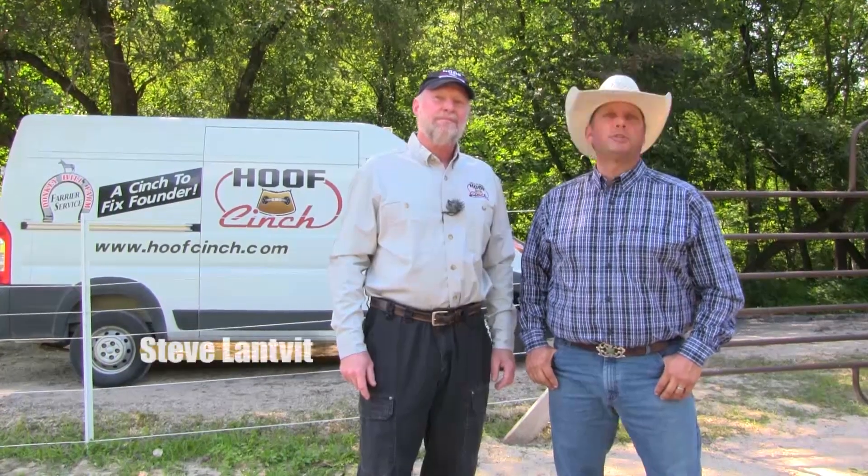Hi, I'm Steve Lampett, and welcome to Sure in the Saddle. Back by popular demand, we've got Chuck Potter from Hoof Cinch. Jen and I drove up to Minnesota and we're spending the day and tomorrow with Chuck. We're going to go around, visit a couple different horses, and have Chuck enlighten us on Hoof Cinch and how he's using it to treat founder. Stay tuned, we'll be right back.